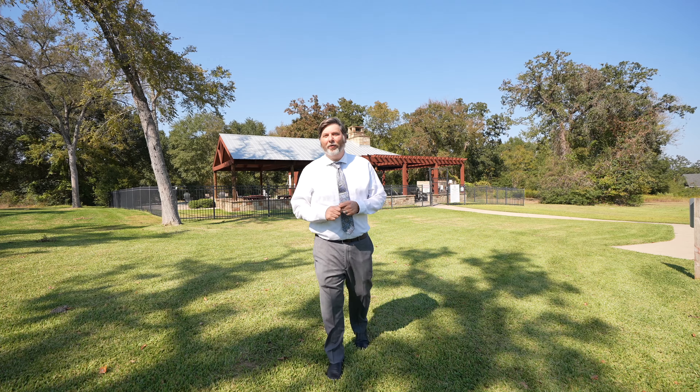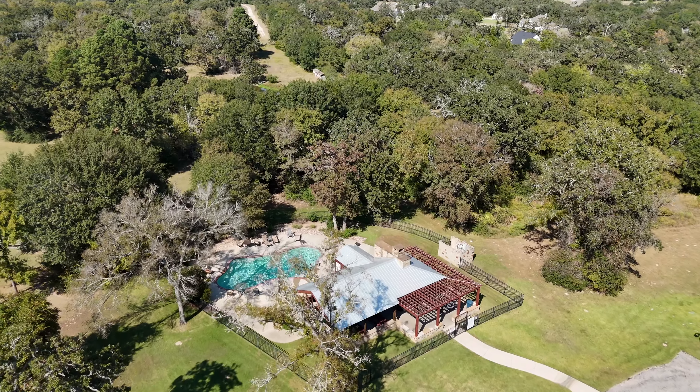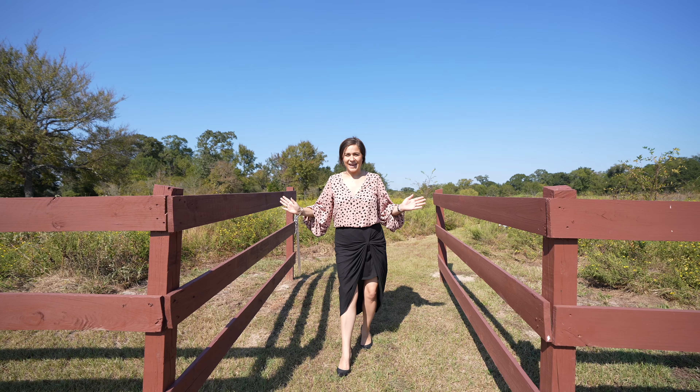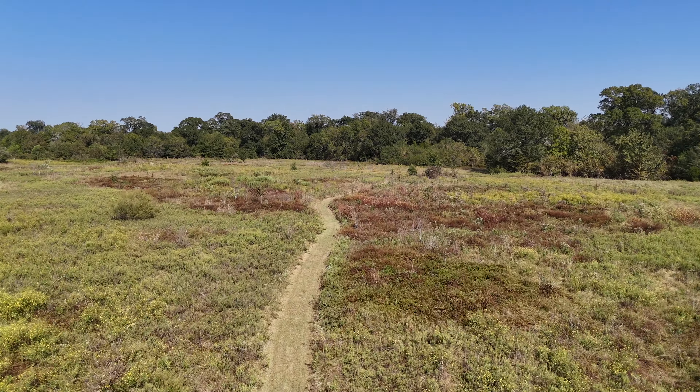Just a quick golf cart ride away are the community amenities, including the community pool and summer kitchen, as well as an outdoor fireplace. And don't miss the stock fishing pond and park. Sneak away and enjoy a relaxing hike on the 60-acre nature preserve and trails.